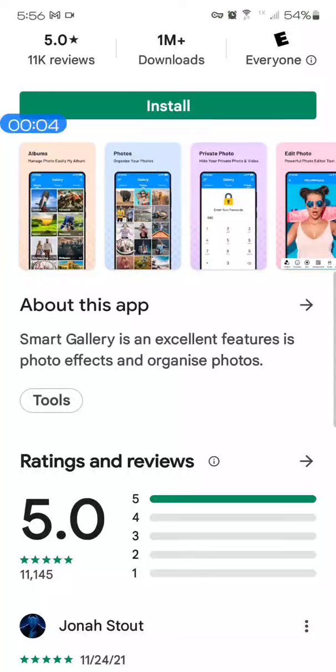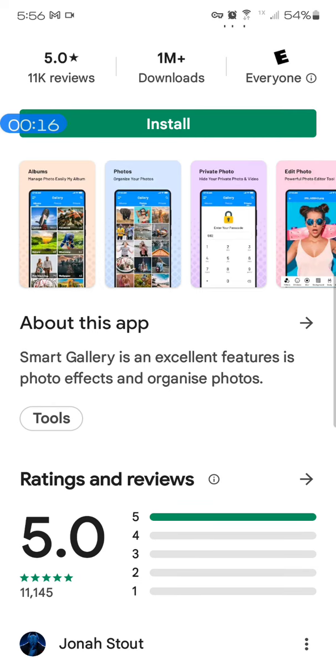Here's how to know if the app you are searching for has true reviews or not. If you notice, this one up in the top right corner says it has a 5.0 star rating with 11,000 reviews.